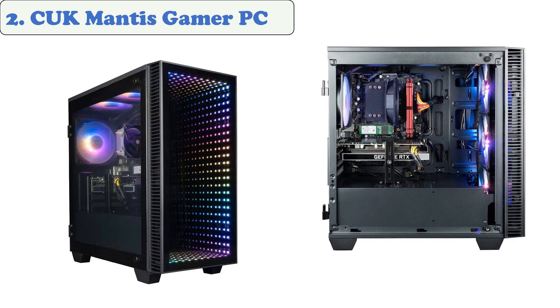At Number 2: the CUK Mantis Gamer PC. One of the best custom PC builders is Computer Upgrade King. Its Mantis Gamer PC is ideal for gamers who want to run their favorite games at impressive frame rates. It features an 11th-gen Intel Core i9-11900 processor and a GeForce RTX 3070 GPU.